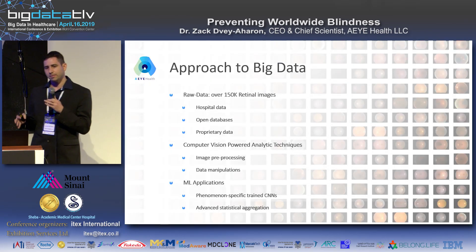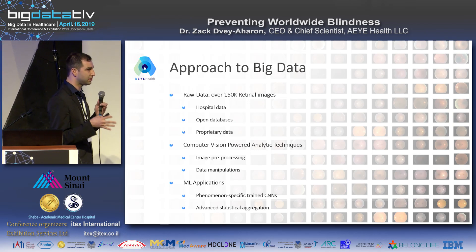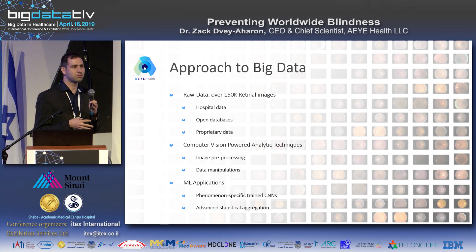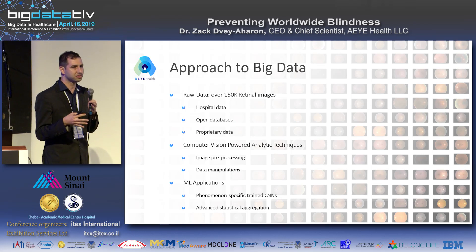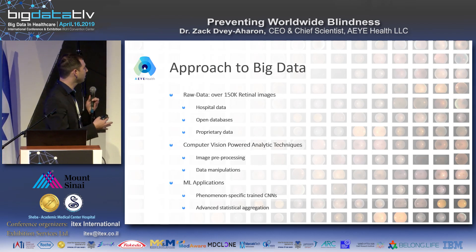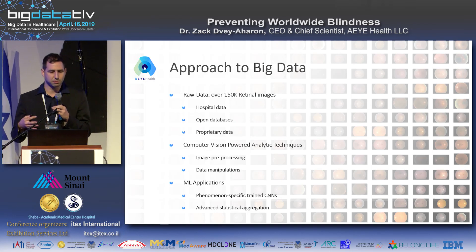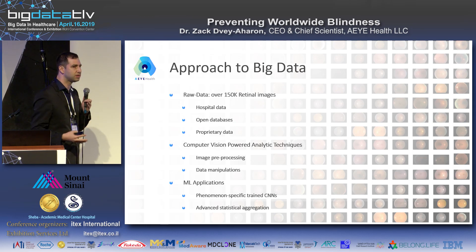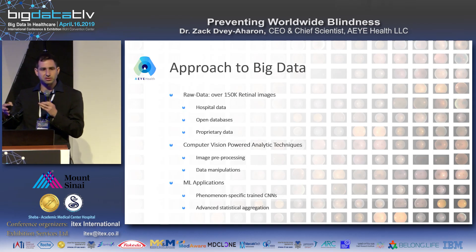Our approach to big data starts with data collection. We have today more than 150,000 retinal images, gathered through joint work with hospitals, open databases, and our own proprietary data. We're always looking for more. We then apply computer vision-powered analytic techniques — pre-processing, image manipulation, and augmentation — moving to the next stage: building machine learning applications.